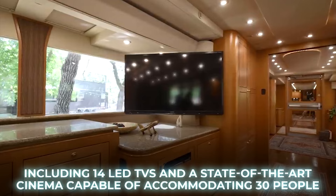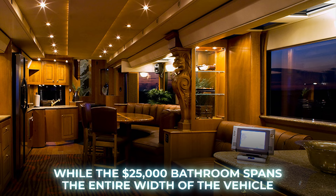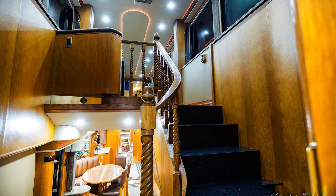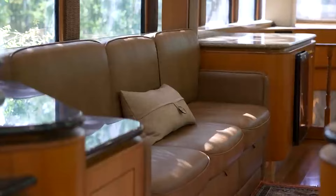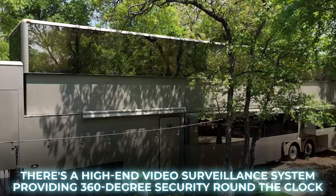The full-sized kitchen features granite countertops valued at a staggering $200,000, while the $25,000 bathroom spans the entire width of the vehicle. The second floor can be raised with a simple button press, elevating the roof by 42 inches. To ensure residents' safety, there is a high-end video surveillance system providing 360-degree security round-the-clock.